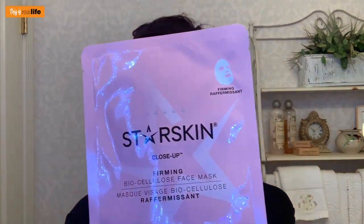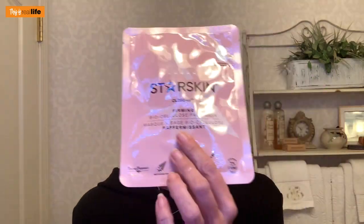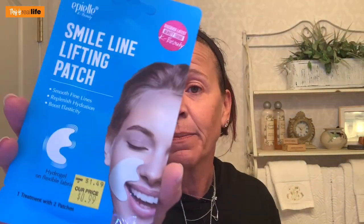We've done a face mask smackdown before. I received in my Ipsy a face mask from StarSkin — one face mask and one foaming peeling puff. I also have Ponds face mask from Grocery Outlet for $1.49, and we're testing Miss Spa Firm and Lift Smile Lines against the FBL smile line lifting patch I got for 99 cents. Cheap corner: Ponds and FBL. Expensive corner: StarSkin and Miss Spa.